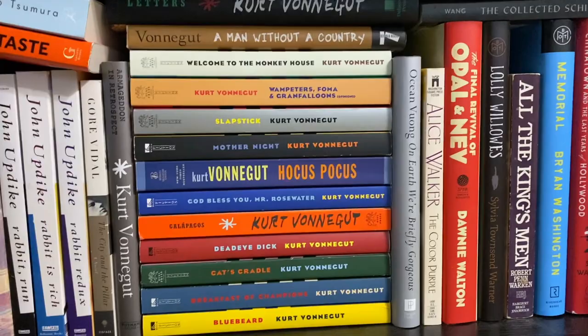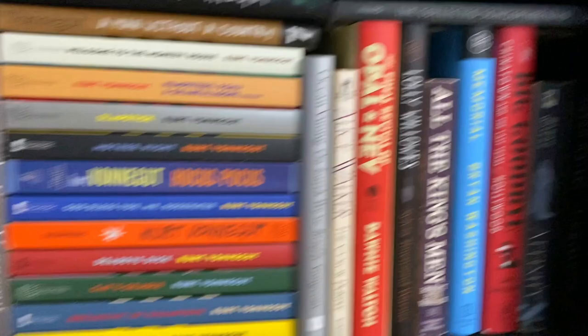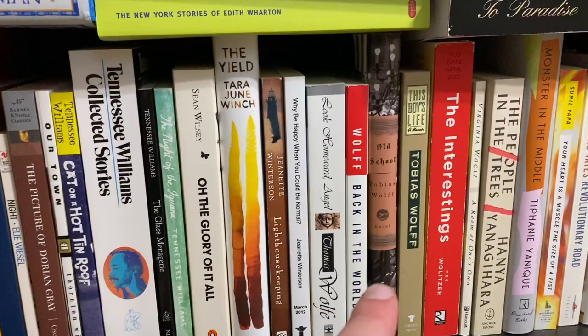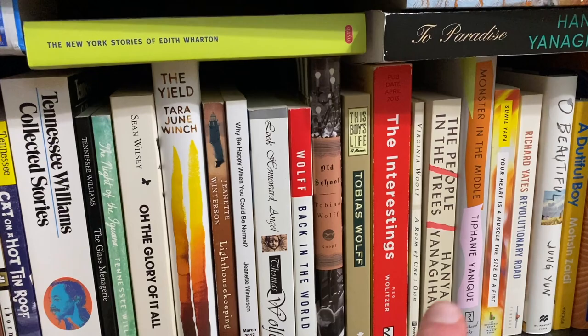All the King's Men is a Pulitzer winner. Got some Sarah Waters tucked in there, and this is the last shelf right here. Another Sarah Waters. Age of Innocence is a Pulitzer winner. I really need to get around to reading Edmund White at some point. Lots of Tennessee Williams — I love Tennessee Williams. The Yield was a great book. Tobias Wolff. People in the Trees is a good Hanya Yanagihara book — I cannot sign off on any of the others. There you go — that's actually the end right there.